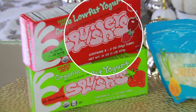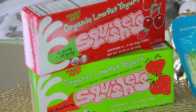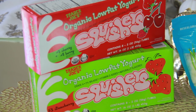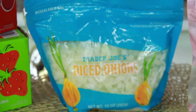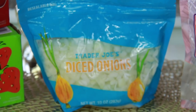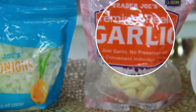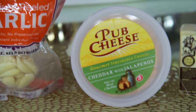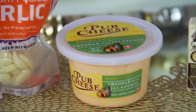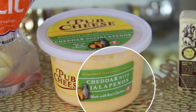These Trader Joe's yogurts are a favorite — my kids love both kinds and like to freeze them as a treat instead of ice cream, and it's actually organic. We get diced onions because it's so much easier, and the pre-peeled garlic is great — already ready to go. Then there's this pub cheese: cheddar with jalapeño. I haven't tried it yet but it looks really good — at Trader Joe's, I'm sure it'll be amazing.